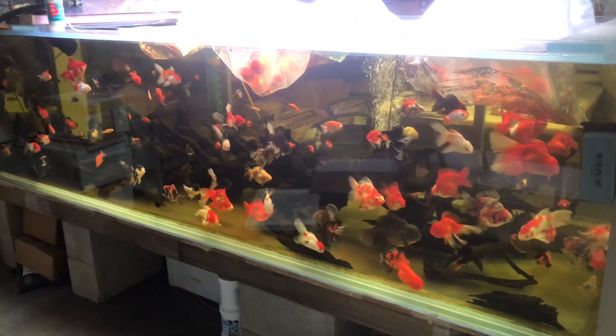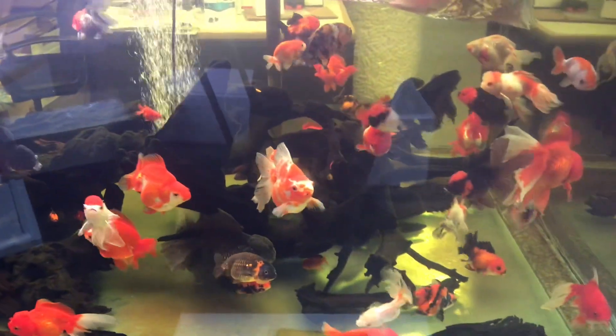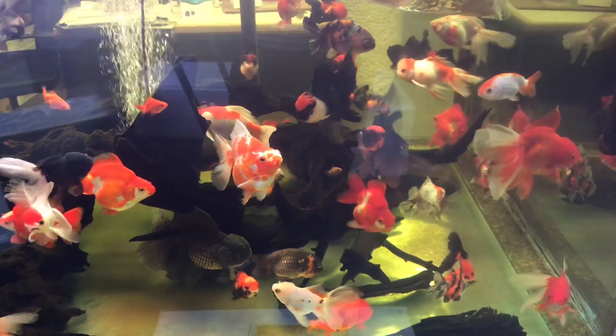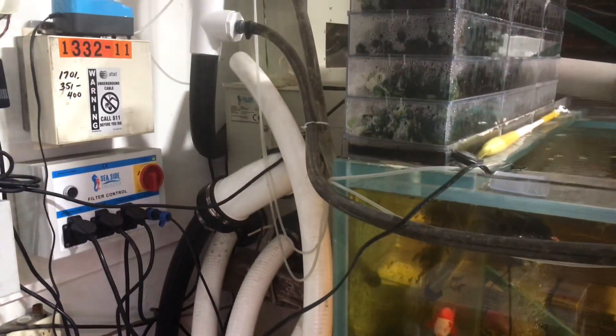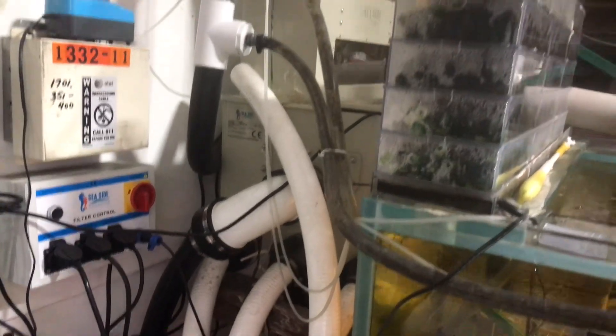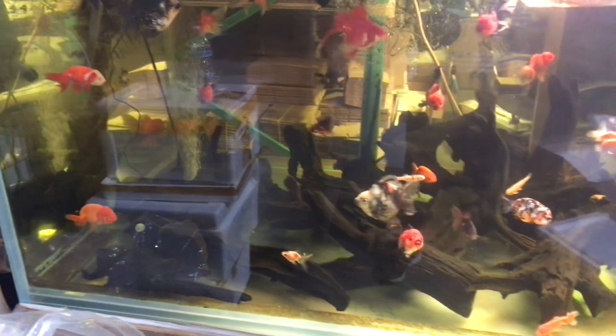This is my thousand-gallon goldfish tank. All the fish in here are from Thong Drop Goldfish. This unit is run by an RDF Seaside Quality — RDF and Seaside Quality bead shower — so you can see the water is crystal clear.